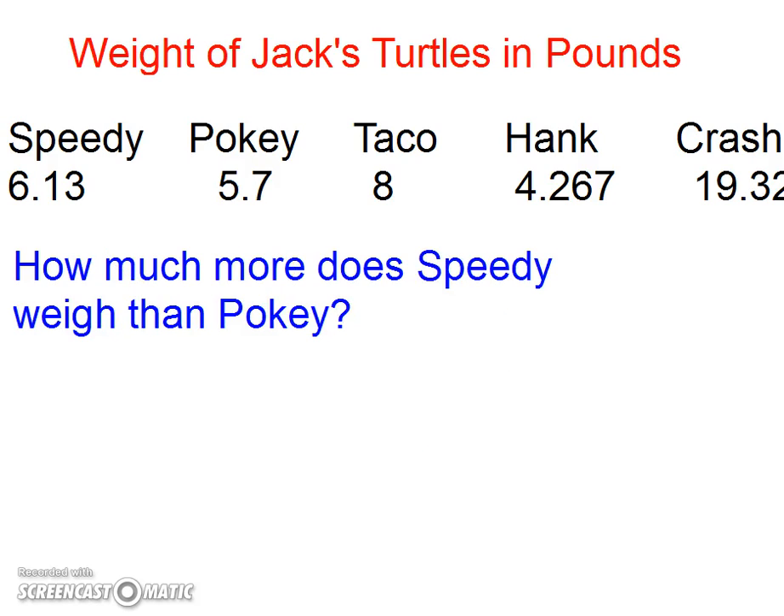How much more does Speedy weigh than Pokey? Speedy goes on top: 6.13. Pokey is 5.7. Make sure my decimal points are lined up, get a zero there, do some borrowing — I always have to borrow no matter what's going on — and we've got 0.43.